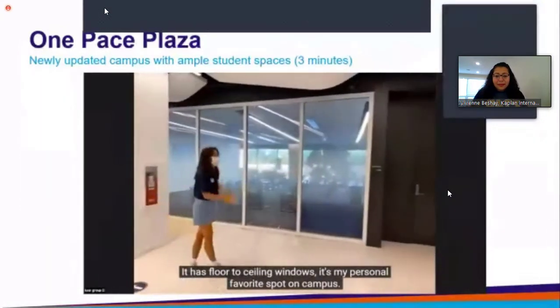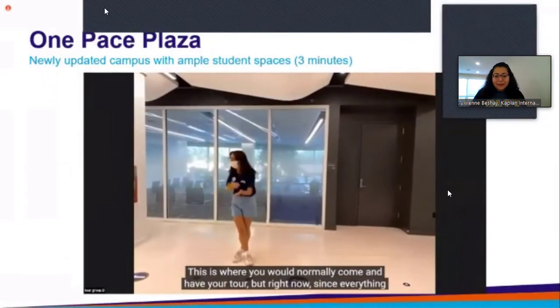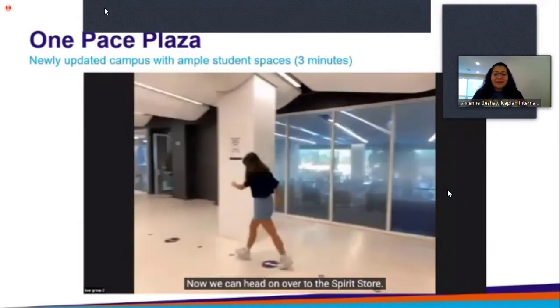It has floor-to-ceiling windows — it's my personal favorite spot on campus. This is where you would normally come and have your tour, but right now, since everything that is going on, you are seeing us virtually. We are here on campus, and now we can move over to the Spirit Store.